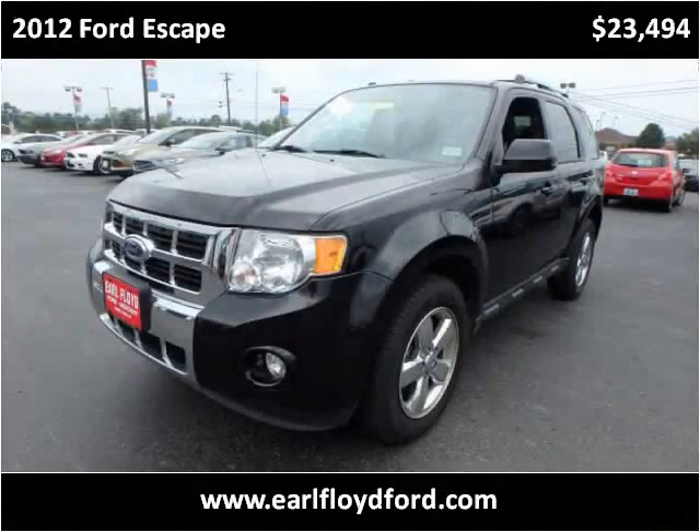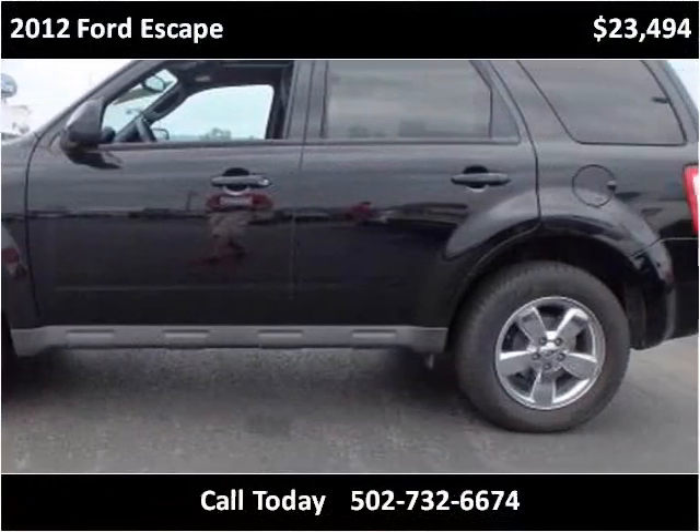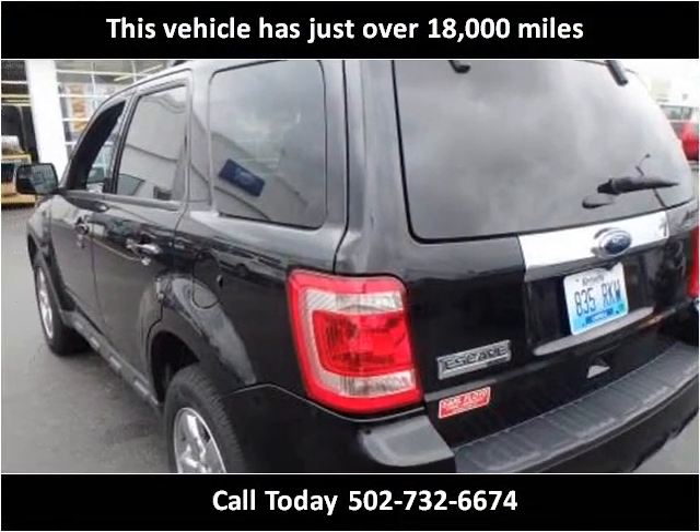This 2012 Ford Escape is available from Earl Floyd Ford. This vehicle has just over 18,000 miles.